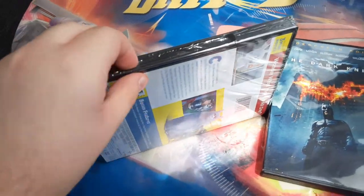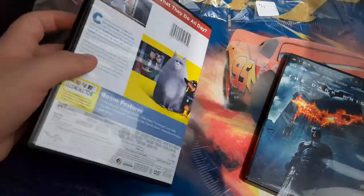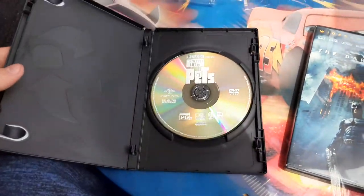Alright guys, I'm back. I used the knife instead. Let's unbox this. Here it is — here's the disc, and the disc is white transparent.